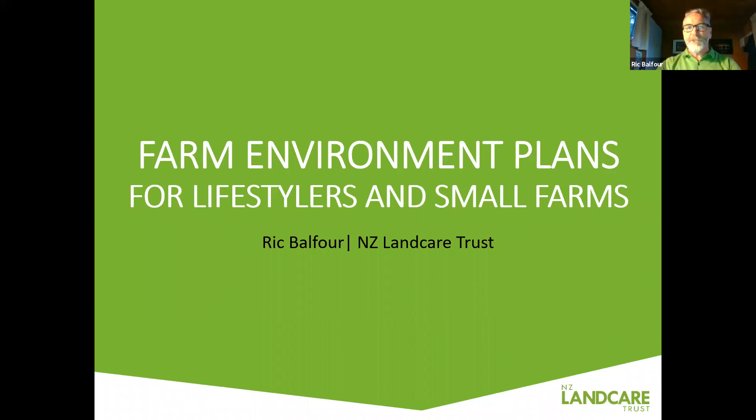My name is Rick Balfour and I'm with Landcare Trust as the Waikato Catchments Coordinator. I've been in the role for a year now, working out of Thames and really enjoying getting to know the northern part of the Waikato and some other parts, helping landowners, catchment groups, and some iwi do land use management assessments and work through catchment management plans. This webinar is oriented towards the smaller farm and lifestyle block category, focusing on farm environment plans as opposed to other more general topics.